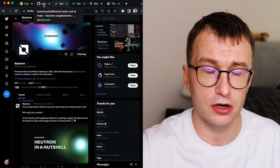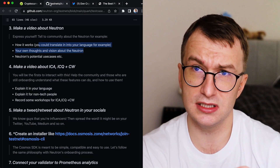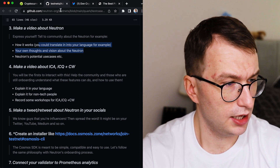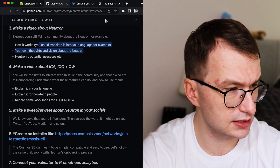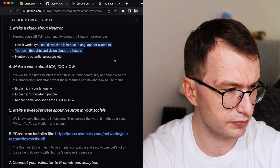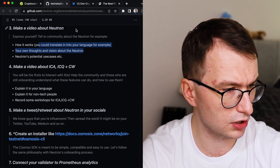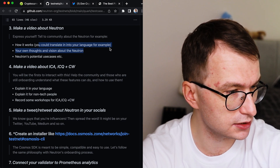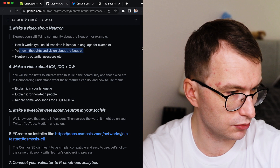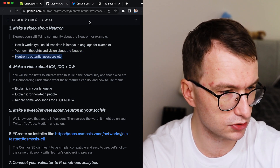I'm making this video because one of the tasks is to make a video about Neutron and how it works. I'm not even sure if I'm going to submit it because I have no time for this nerdy stuff, but I'm gonna try my best to give you my own thoughts about Neutron and its potential.